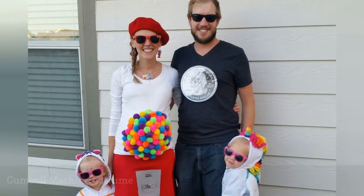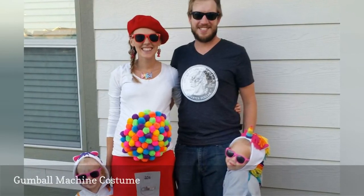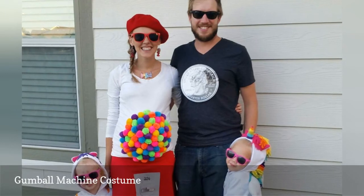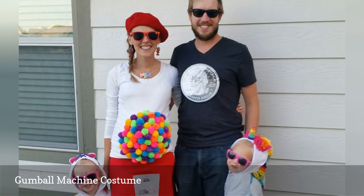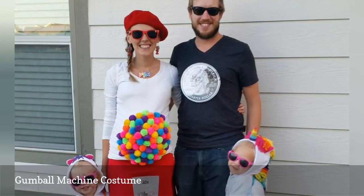Here's another fun costume idea if you're pregnant. This adorable gumball machine costume uses felt pom-poms to turn your belly into the top part of a gumball machine. Simply attach the pom-poms to a white shirt and wear a red skirt.